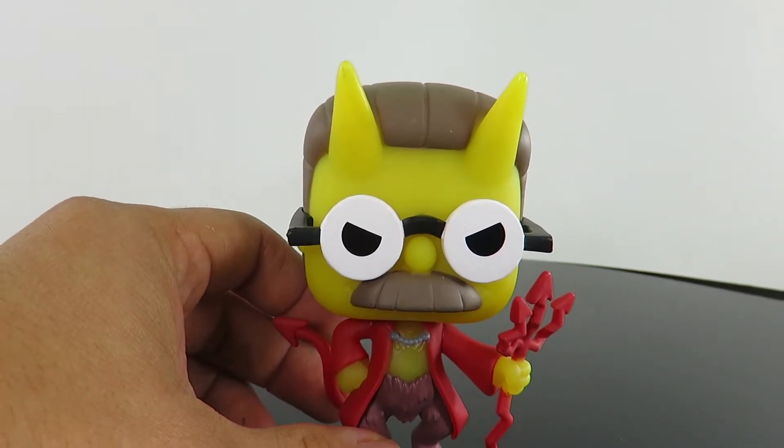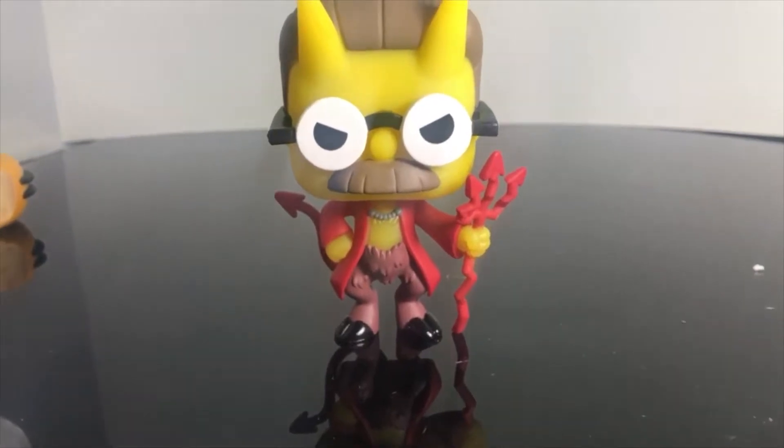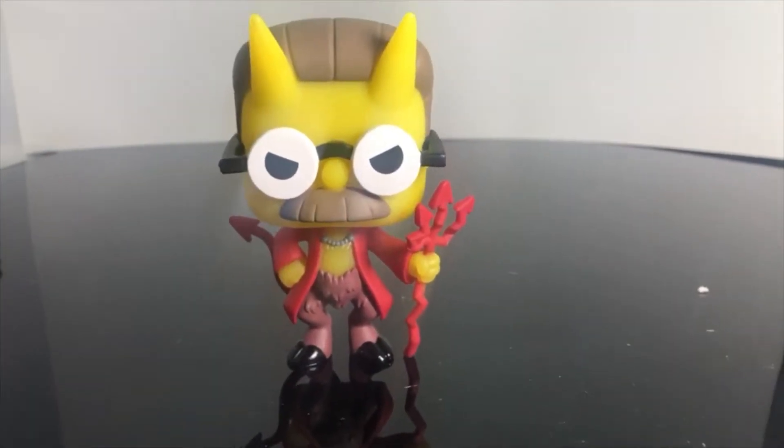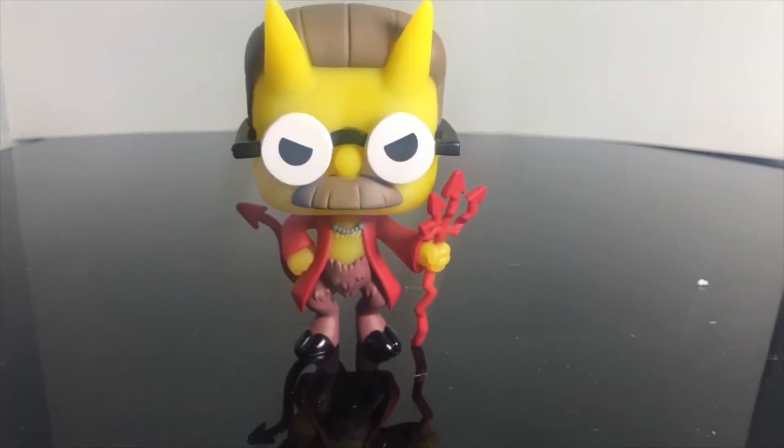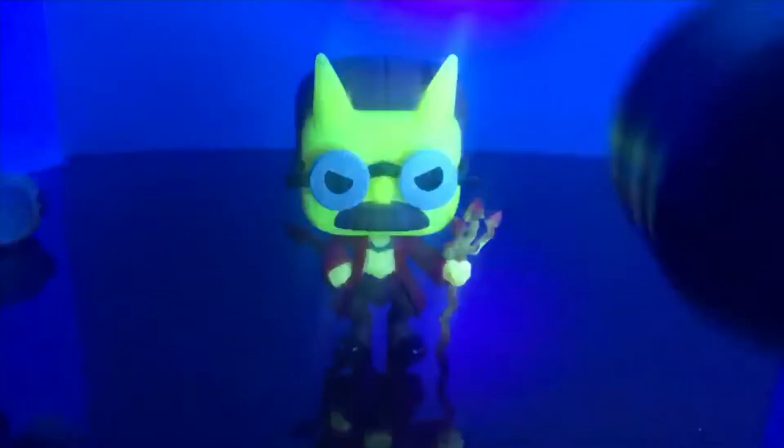Alright, let's go ahead and test the glow-in-the-dark feature. He does stand perfectly fine on his own — you just got to get it on a flat surface. What we're going to do is turn off the lights so you can see it's already kind of glowing. We're going to use the UV light to get it to glow at its fullest.